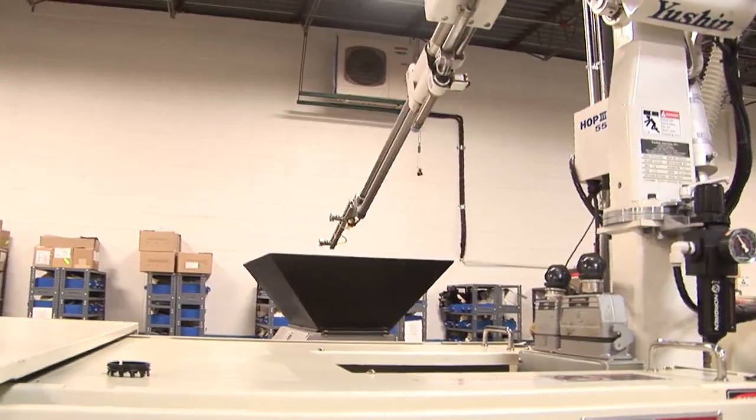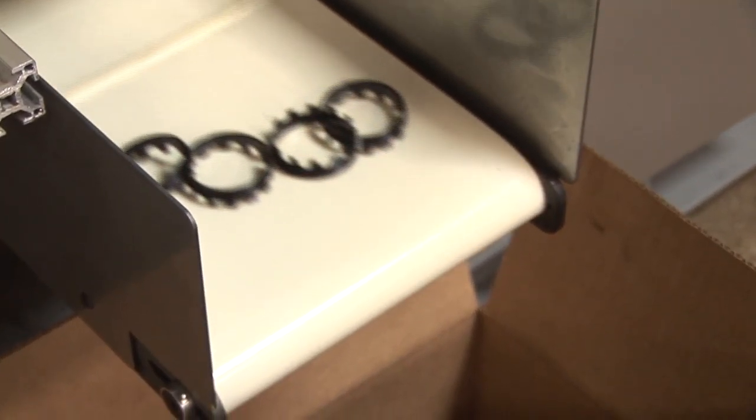We're currently at Plastic Components Inc. in Germantown, Wisconsin. Plastic Components Inc. is an injection molder and one of the best injection molders in the United States.